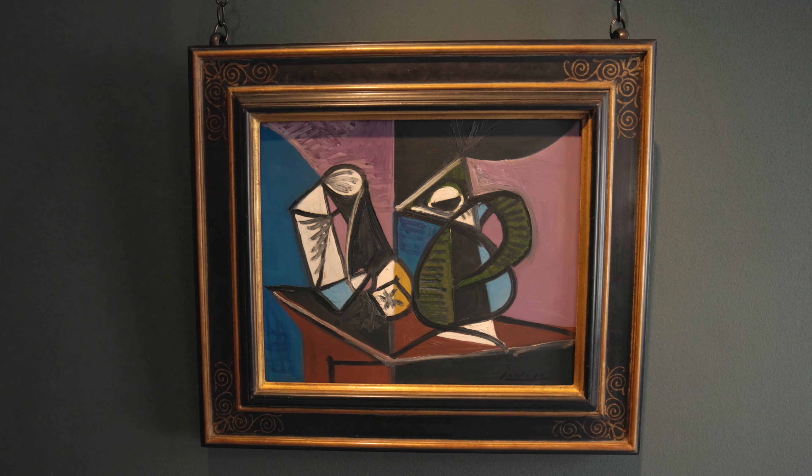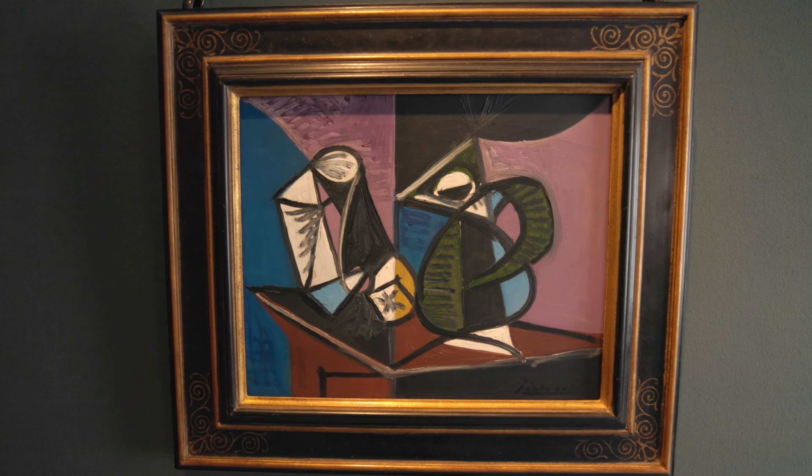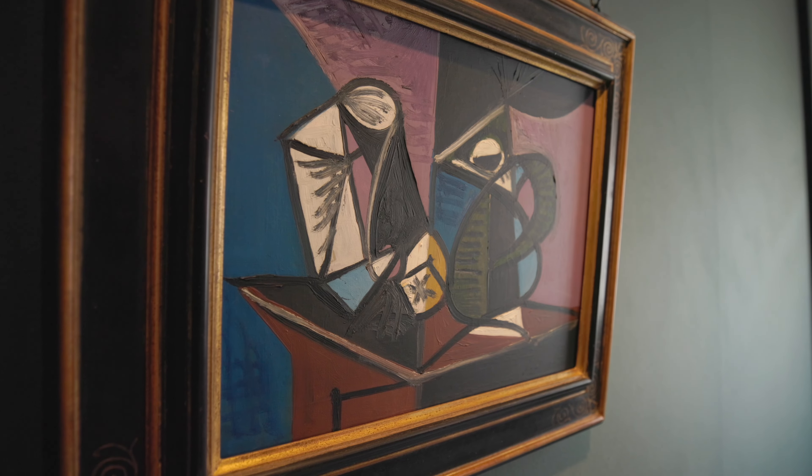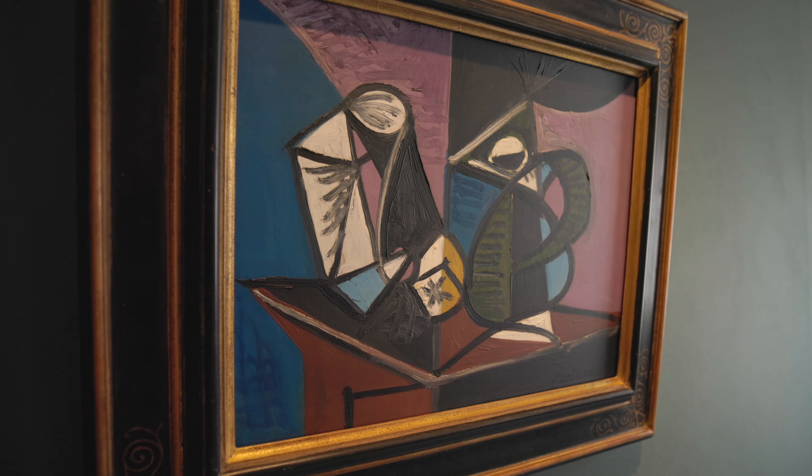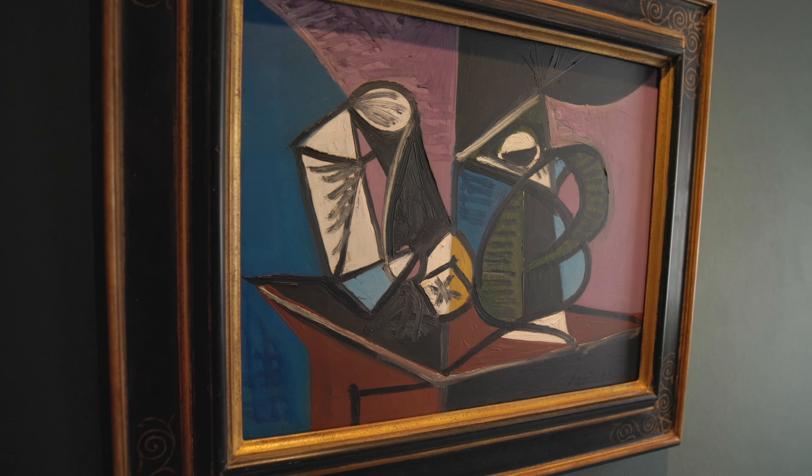You can see the still life objects as symbolizing Picasso and his partner Marie-Thérèse, sheltering their child Maya. By July 1944, Paris was on the verge of liberation by the Allies, who in fact entered the city on 25th August. So there's the anxiety of living in war, but also hope breaking through.